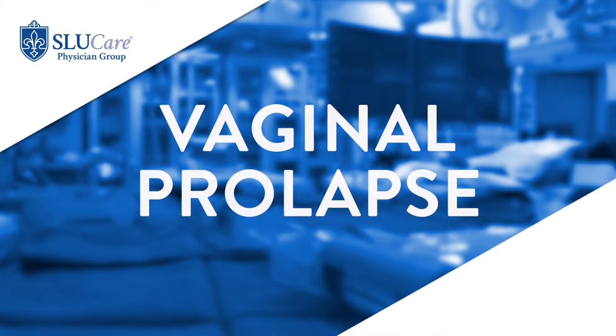Pelvic organ prolapse, otherwise known as vaginal prolapse, is a very common condition among women. It is a condition due to compromised pelvic organ support, which in turn causes uncomfortable vaginal bulging and pressure within the vaginal canal.